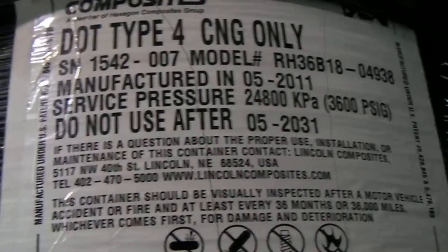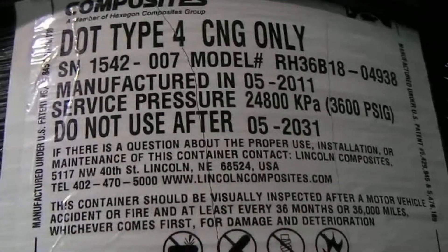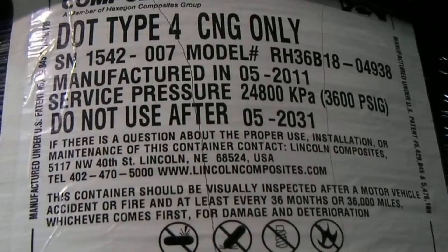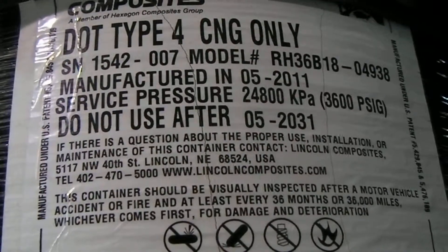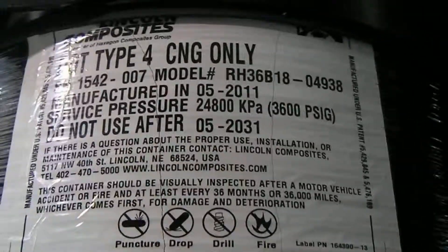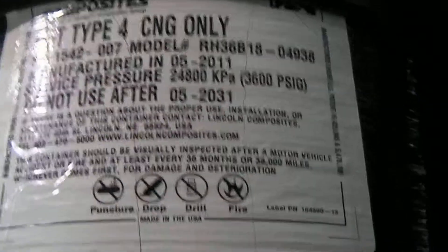We also have contact information from the manufacturer, Lincoln Composites — you can see their contact information, website, and all of that. That information is useful if you are a tank inspector and you need to contact them because you have a question about this tank. Those are all the most important things the tank needs to have as far as information is concerned.